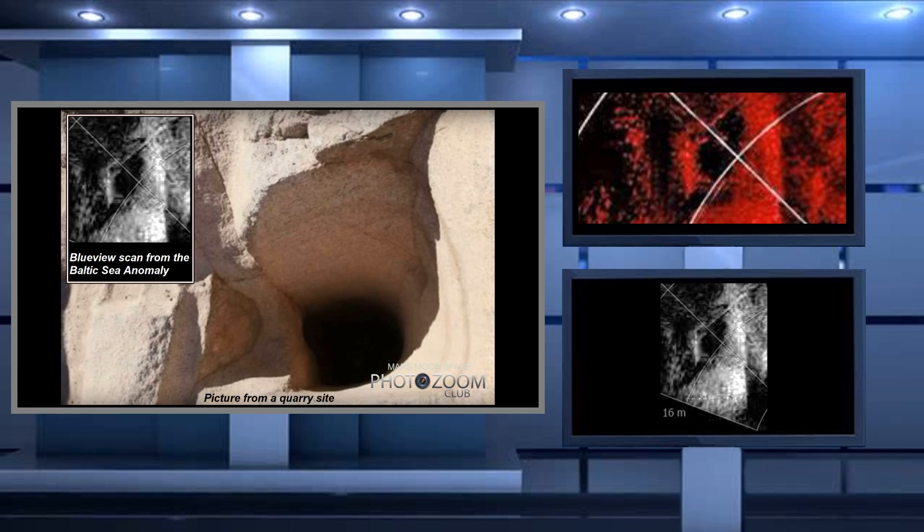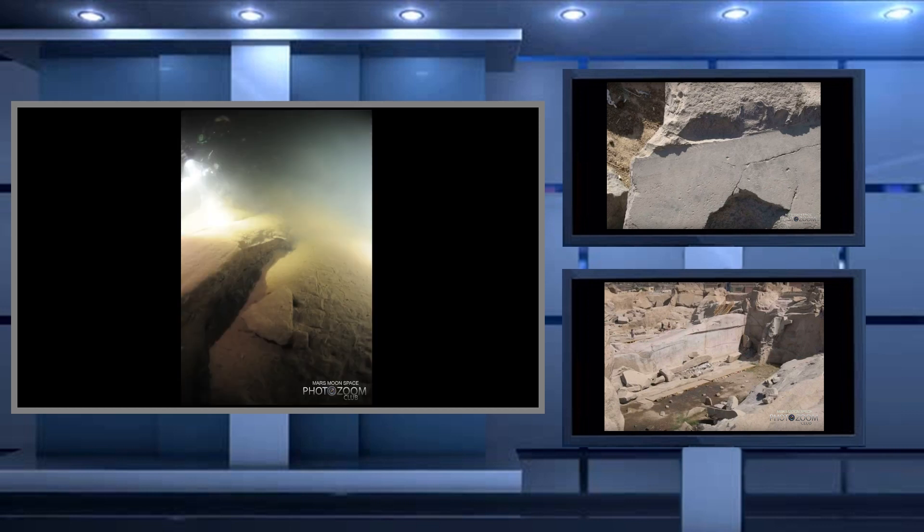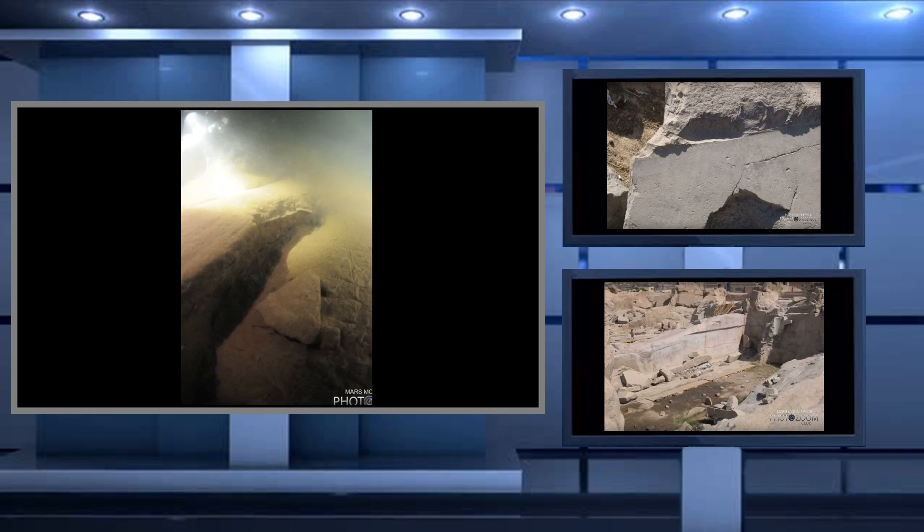Could it be that this was what the Baltic anomaly really is — an ancient site from a civilization we don't know much about? The picture here shows us the stone circle. If you were working on a quarry site you might need to have a fire, and this could be the sad leftovers of what's left of it. I cannot state it is what it is — it's just a theory.